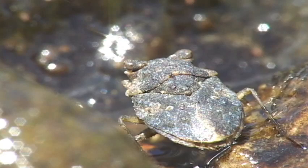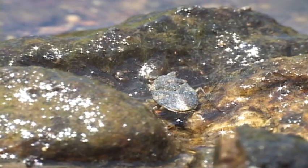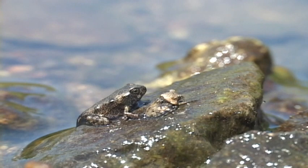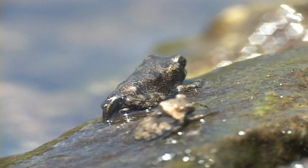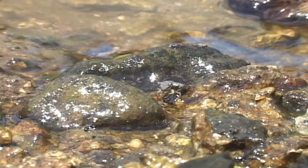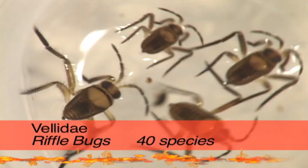Toad bugs resemble little toads or froglets and are found along streams and lakes. Their bulging eyes, warty body surface, and hopping habits make them hard to distinguish from real toads. They seem to coexist happily, that is, while they're the same size. Predatory toad bugs leap on other insects, grabbing them with their powerful forelegs.